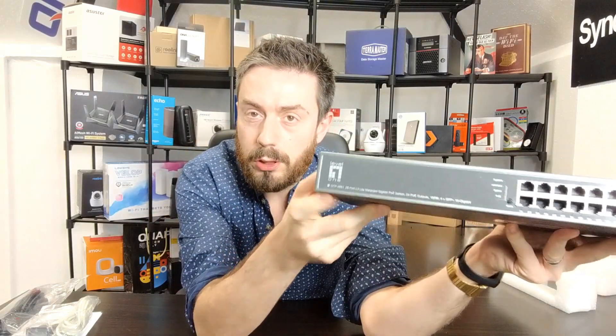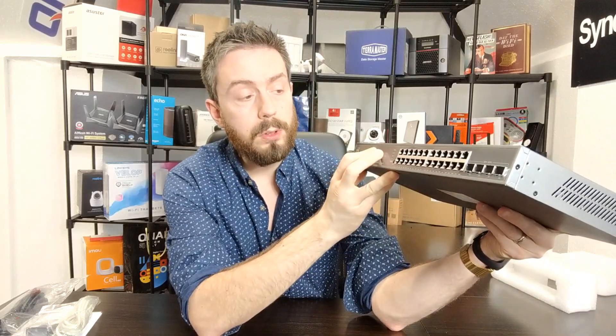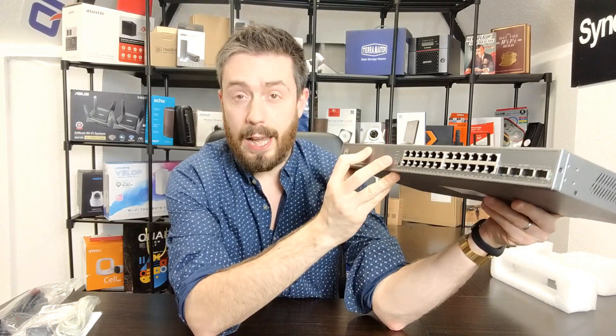We can see lots of information on the front of the device. It describes itself as, and I quote, a 28-port L3 light managed gigabit PoE switch — 24 PoE ports, 185 watts, 4 SFP+ 10 Gigabit Ethernet ports. On the front we have individual LEDs for each port, covering port activity, speed, which ports are active together, and PoE activation.